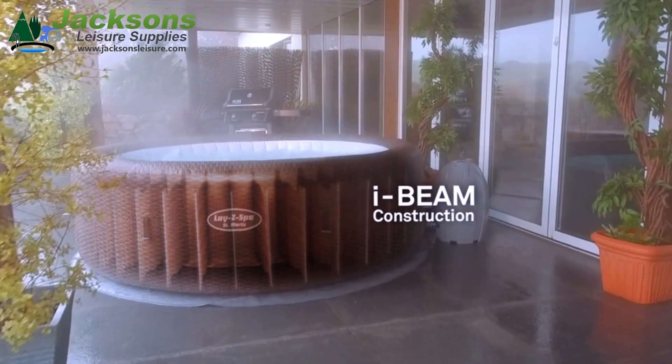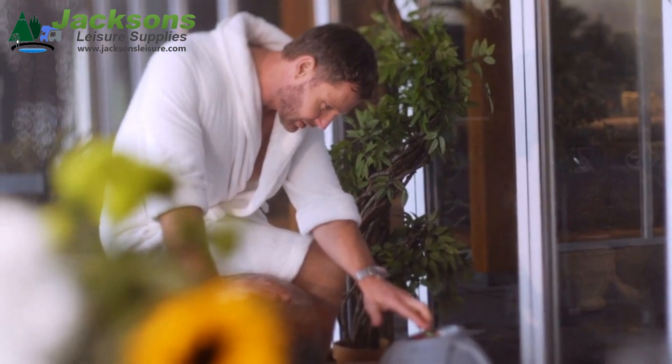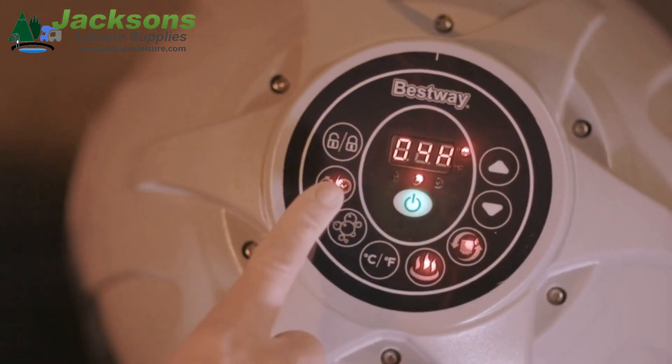The sturdy I-beam construction delivers both strength and comfort. The power saving system has an automatic start-stop timer controlling the heating, saving energy.